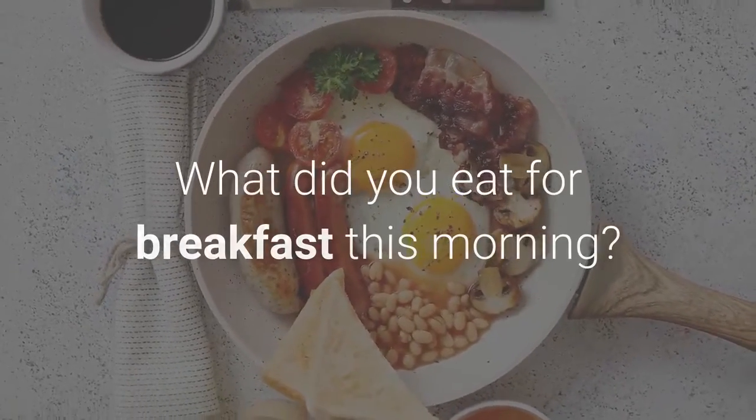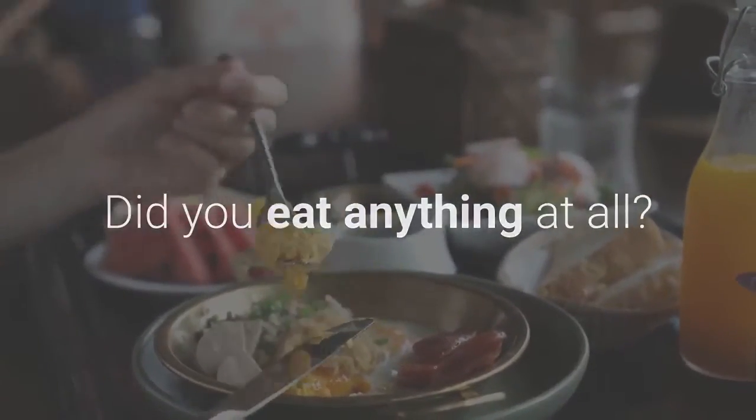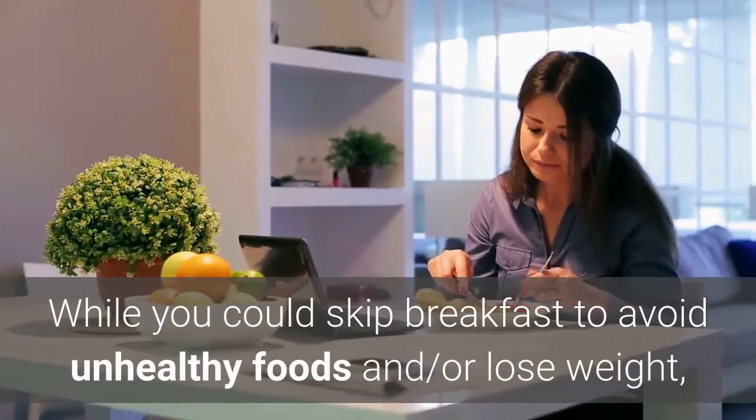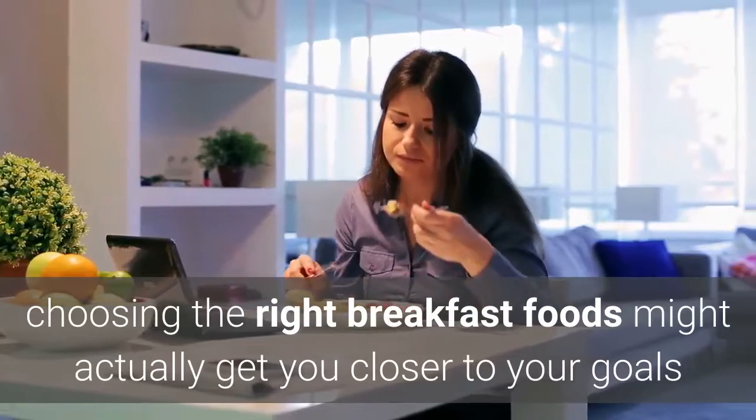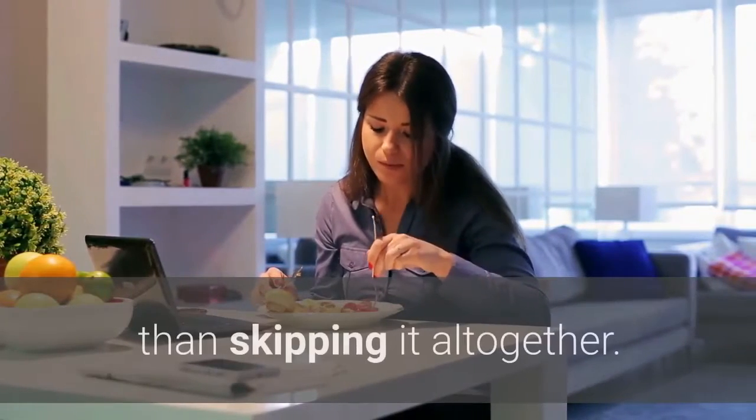What did you eat for breakfast this morning? Did you eat anything at all? While you could skip breakfast to avoid unhealthy foods or lose weight, choosing the right breakfast foods might actually get you closer to your goals than skipping it altogether.